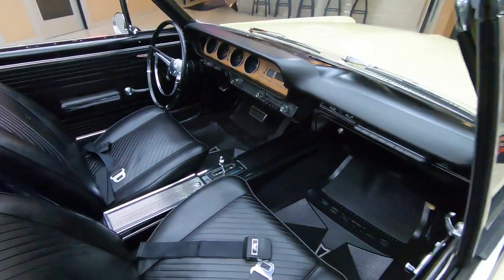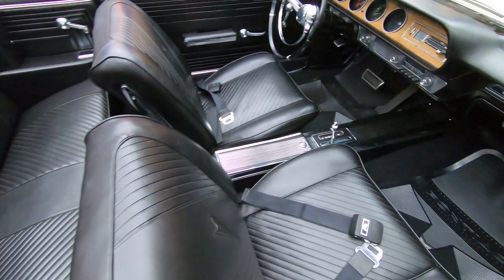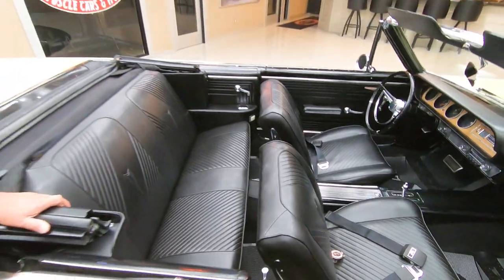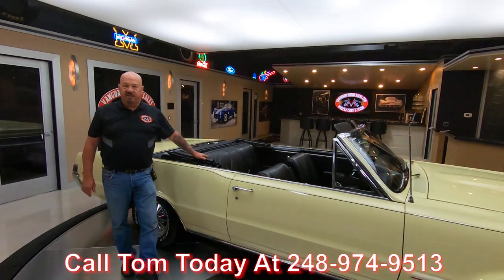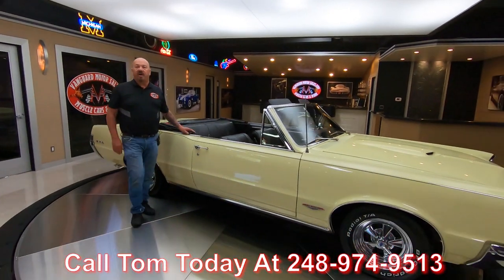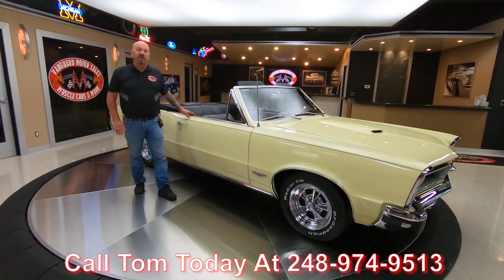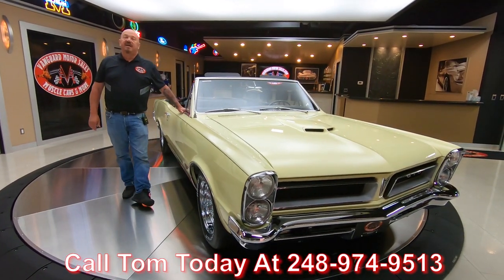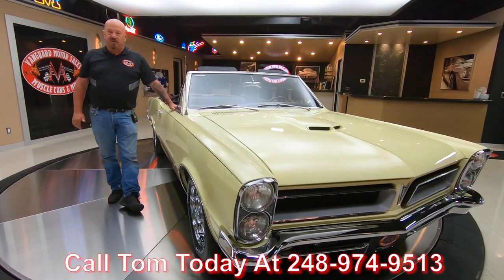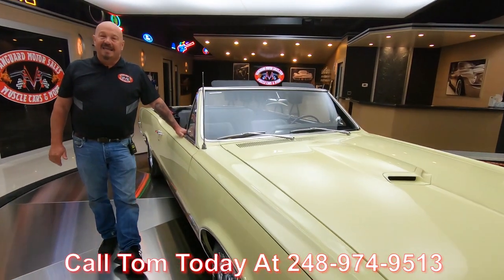Now Tom answers his phone seven days a week and practically 24 hours a day. So you can give him a call anytime you'd like and he can tell you all about the inspection on this car and answer any question you may have. We do that on every one of the cars here at Vanguard — we get them up on the lift and check them all out so we can answer your questions.